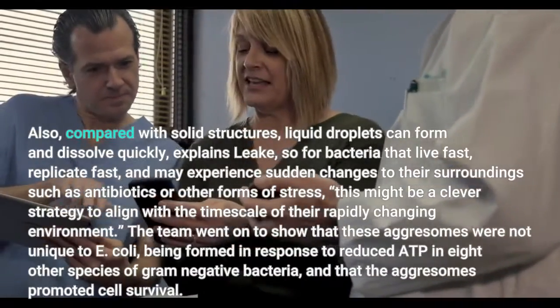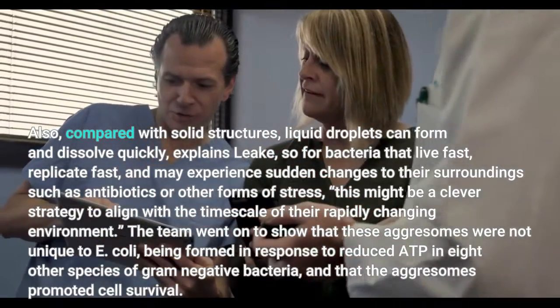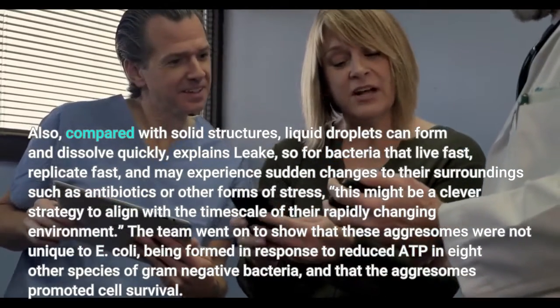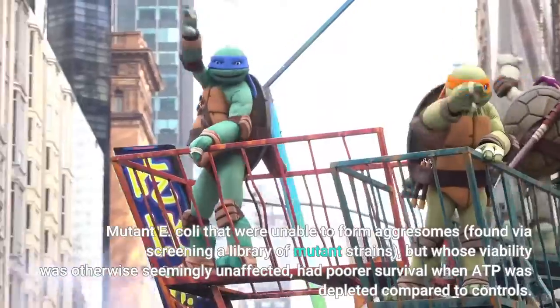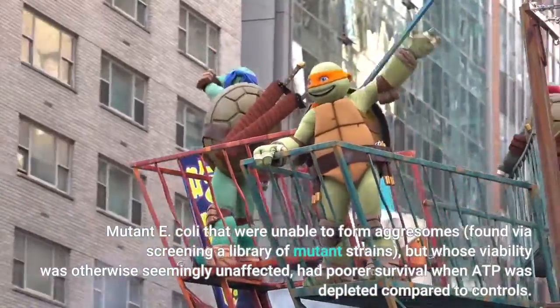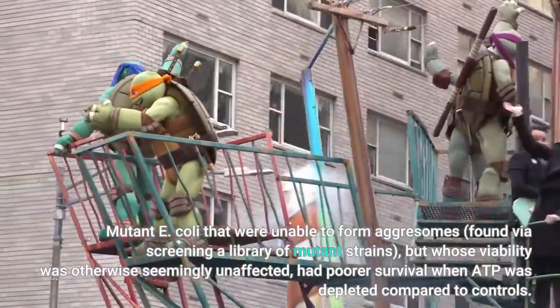Compared with solid structures, liquid droplets can form and dissolve quickly, explains Leak. So for bacteria that live fast, replicate fast, and may experience sudden changes to their surroundings — such as antibiotics or other forms of stress — this might be a clever strategy. Mutant E. coli that were unable to form aggressomes, found via screening a library of mutant strains, but whose viability was otherwise seemingly unaffected, had poorer survival when ATP was depleted compared to controls.